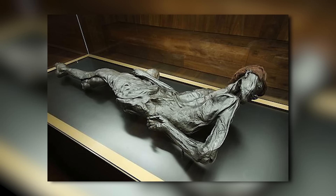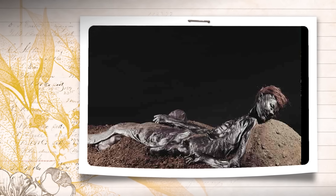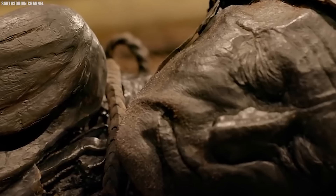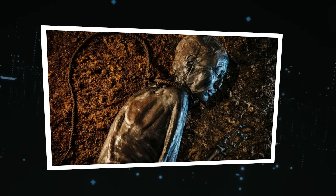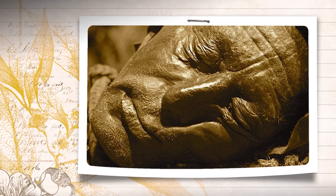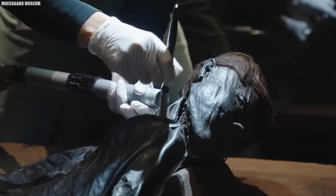The state of preservation was extraordinary — facial features, hair, and even fingerprints were intact, as if he had died only yesterday. This miraculous preservation was thanks to the unique conditions of the peat bog that essentially mummified the body. The highly acidic, low-oxygen environment arrested decay and left the Grauball Man in hibernation for millennia. Examination of the remains painted a grim picture of his demise: his neck had been slit so deeply that his head was almost decapitated — evidence of a sacrificial death.